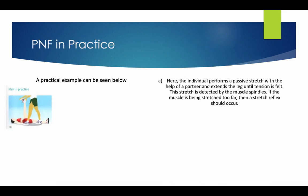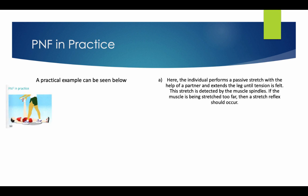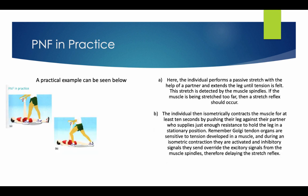PNF in practice — a practical example. The individual performs a passive stretch with the help of a partner and extends the leg until tension is felt. The stretch is detected by the muscle spindles; if the muscle is stretched too far, the stretch reflex occurs. The individual then isometrically contracts the muscle for at least 10 seconds by pushing their leg against their partner, who supplies just enough resistance to hold the leg in a stationary position. Remember, Golgi tendon organs are sensitive to the tension developed in a muscle.